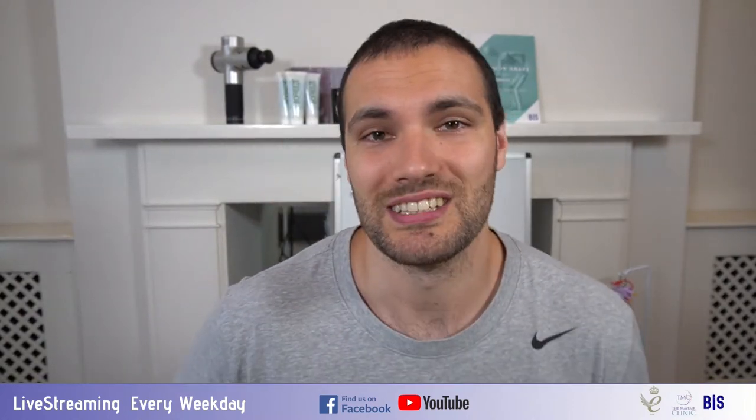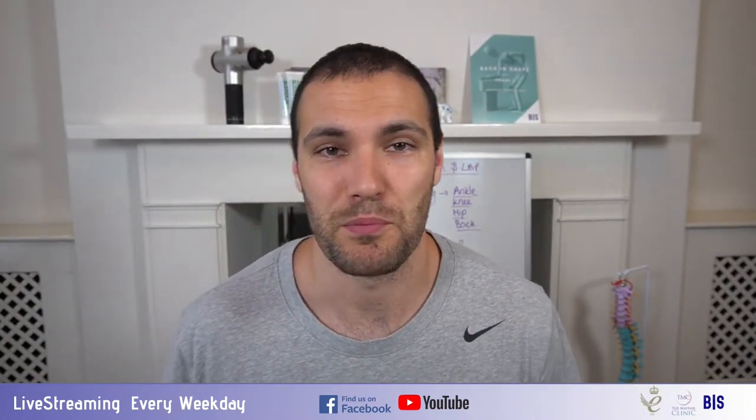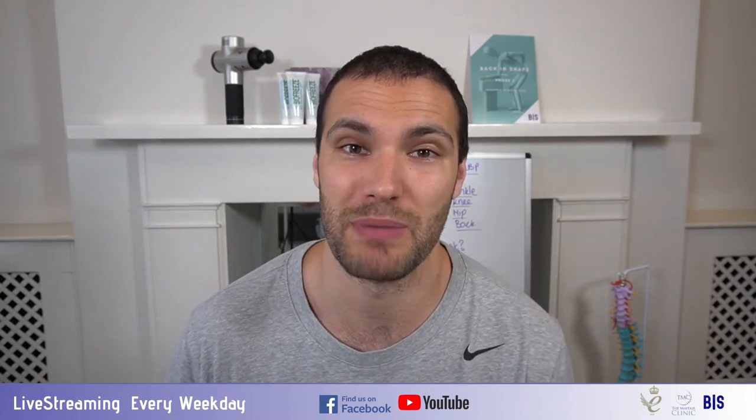Hi there guys and welcome to today's live stream. We're going to be talking about pronation of the feet and how that can relate to back pain. We'll talk a little bit about the mechanical chains of reaction that are taking place when we have this happening in our feet and how it can impact your back pain or stop it getting better.